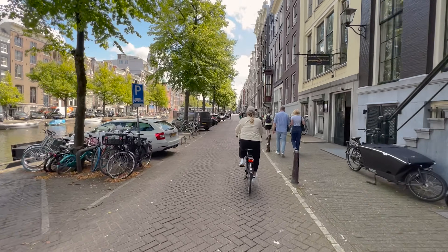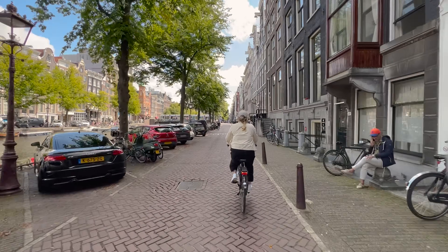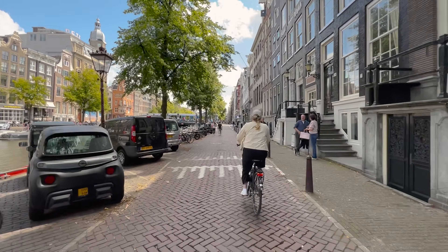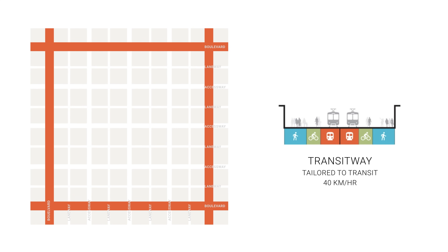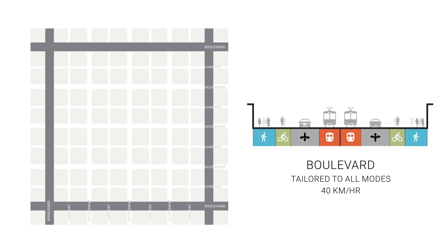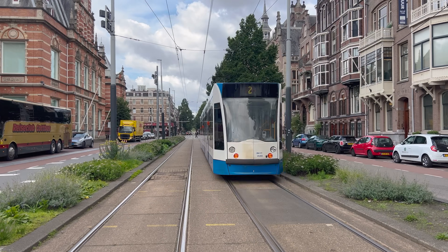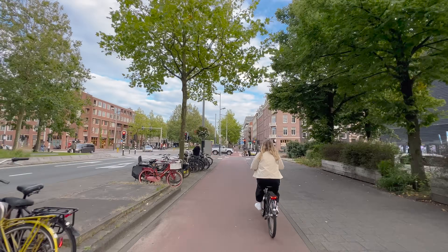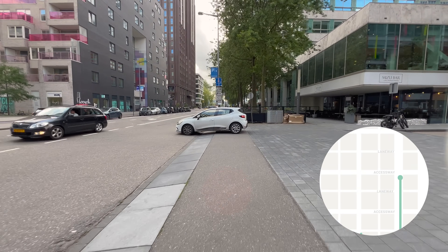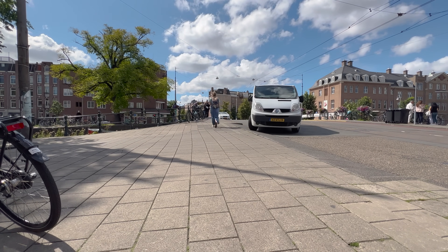This approach advances the principles of shared streets, which shows that pedestrians, cyclists, and vehicles can coexist as long as they are all going the same slow speed. Transitways are tailored to pedestrians, cyclists, and transit. Boulevards accommodate all different modes, but transit is given its own dedicated lane, and pedestrians and cyclists are separated from vehicle traffic. Bike lanes and sidewalks are raised relative to side streets, requiring cars to slow down when crossing.